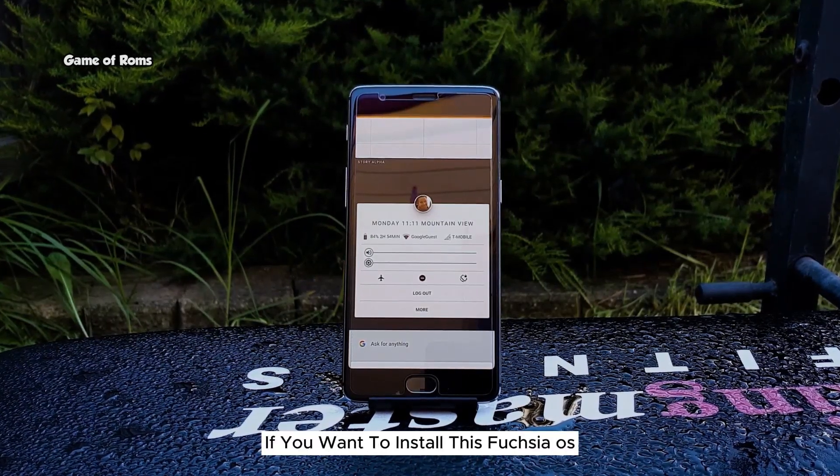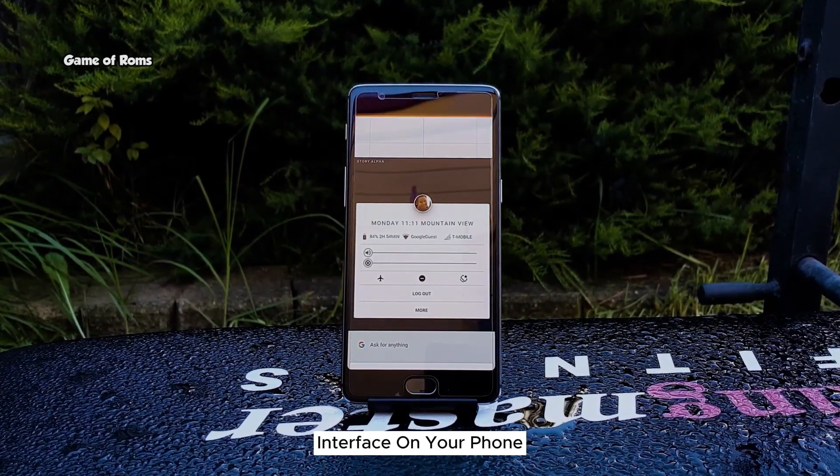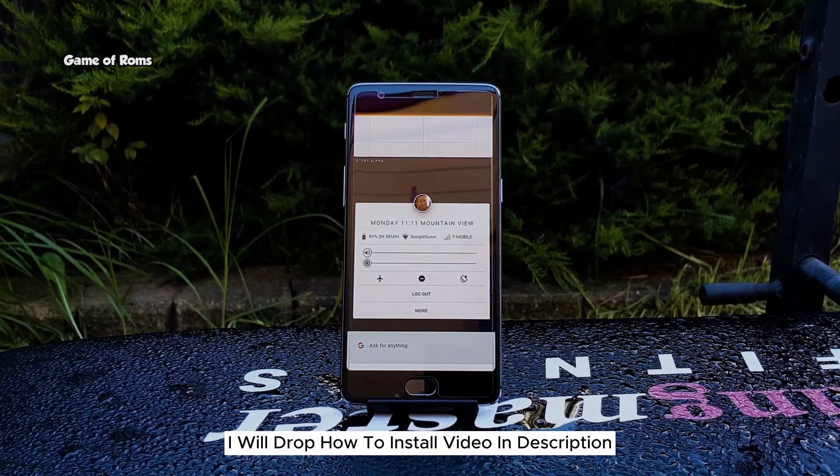So just like me, if you want to install this Fuchsia OS interface on your phone, I will drop a how-to install video in the description.